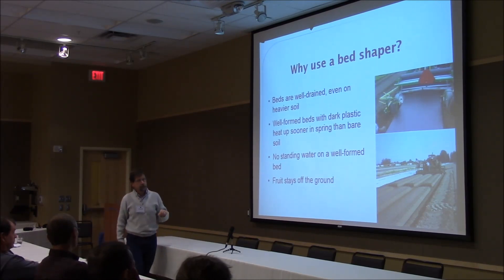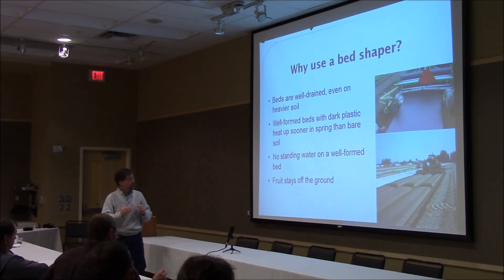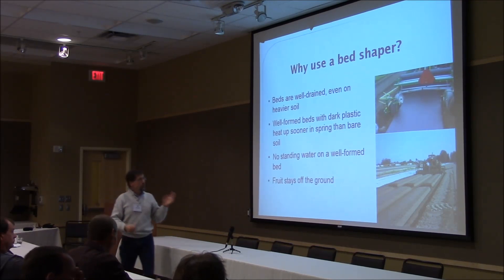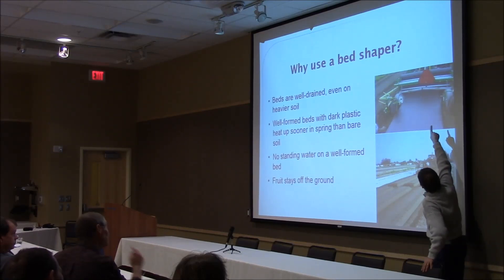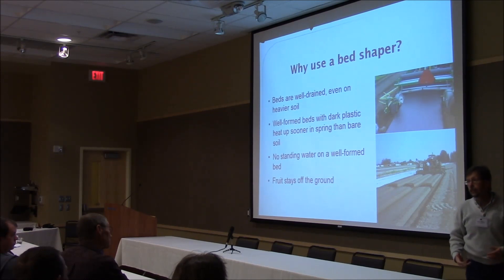As Tom Bauman also alluded to, if you don't have the plastic on there tight with a well-formed bed, you can get rain puddles that accumulate on the plastic. And of course, strawberries are miraculous at finding those rain puddles and trying to grow in them — and believe me, it's not a happy bed. With a bed shaper, the plastic is on there tight and there's usually a bit of crown, so the rain just rolls off and you don't have places for the fruit to sit in accumulated water.